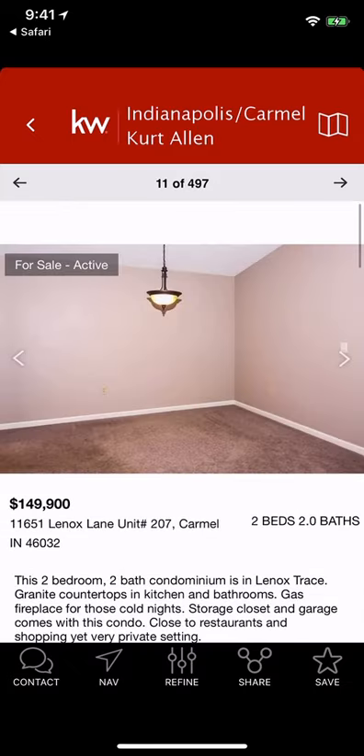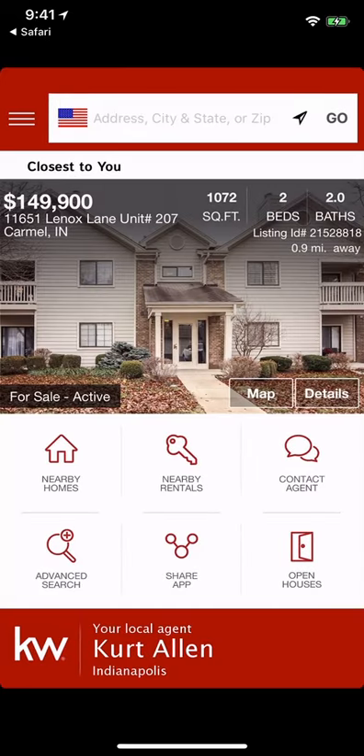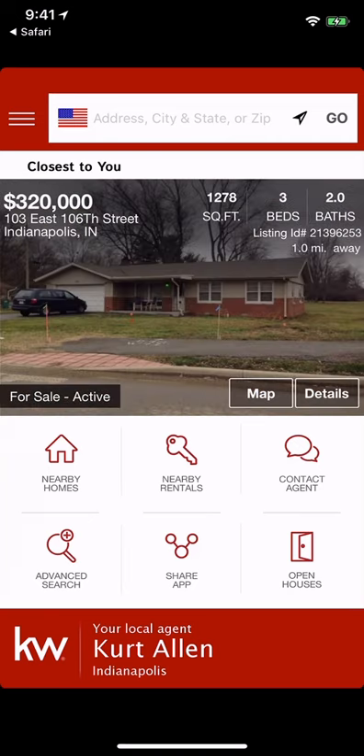Those are the recent changes to the KW mobile app. Get familiar with them and make sure you're telling your clients that there's a new update. This is a great time to reach out to them, see how the app is doing, and follow up with all of your contacts.